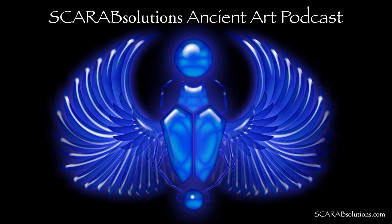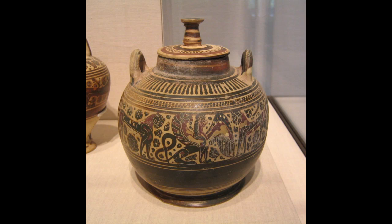Hello, and welcome back to the Scarab Solutions Ancient Art Podcast. In our last episode on the Art Institute of Chicago's Corinthian Pyxis, we saw how the early archaic Greeks of the Orientalizing period incorporate stylistic elements and ideas from their Near Eastern neighbors, and also from their own Bronze Age ancestors.